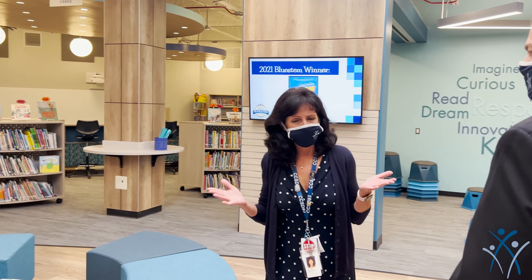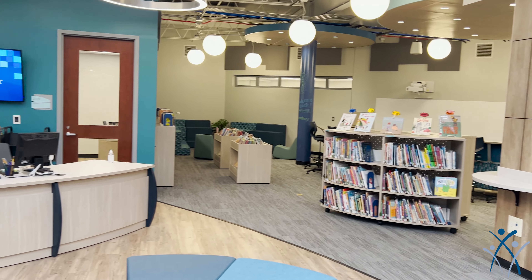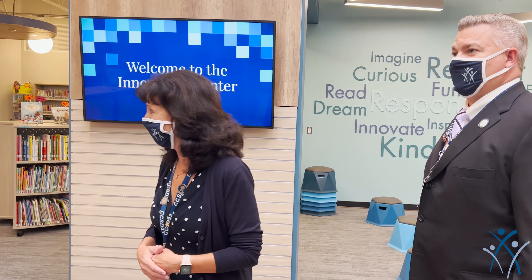What we love most about our Innovation Center is there are so many areas that foster collaboration, communication, creativity, and students' critical thinking. I'd like to take you around and show you some of the areas.